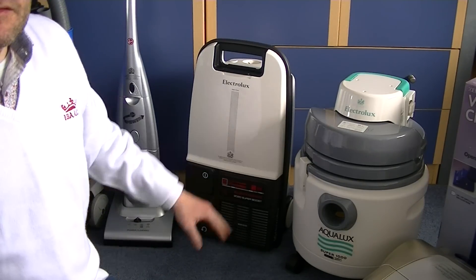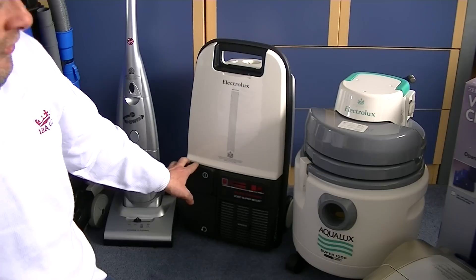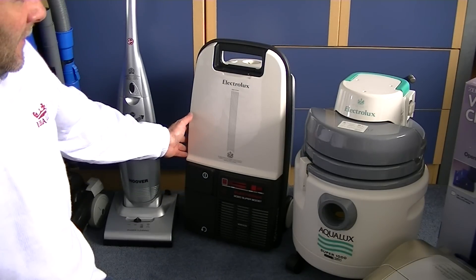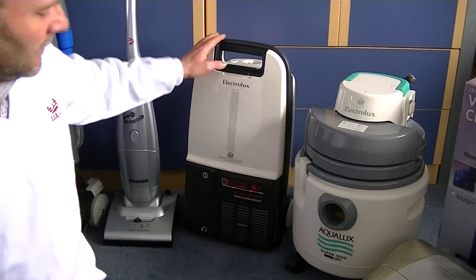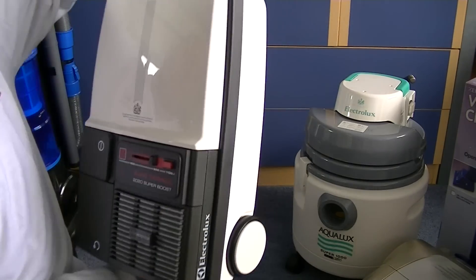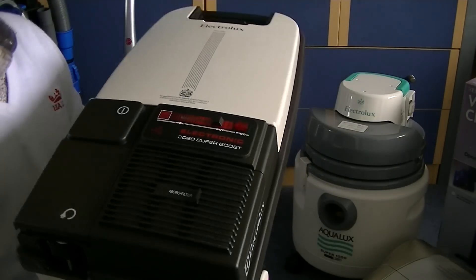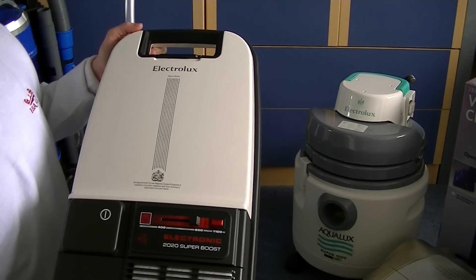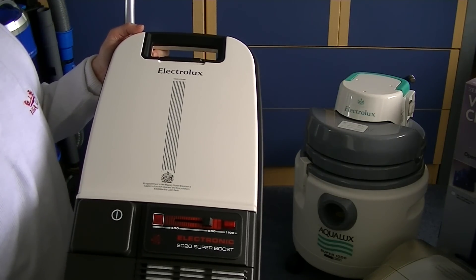Now this one — two videos: the unboxing and a sort of brief look. I haven't actually used this lovely Electrolux, and to be honest I can't bring myself to put any dirt in this one. I'll just show you it again — but look at that. It's a lovely, well-made classic Electrolux 2020 Super Boost. I'm sorry, I'm not putting any dirt in that one.